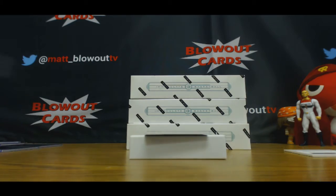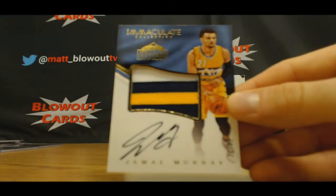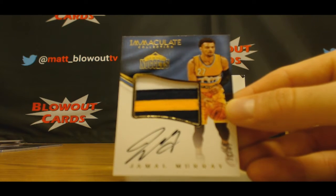Jumbo Rookie Patch Autograph, this is 33 of 35, Jamal Murray — Mr. Bryant's piece there.